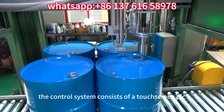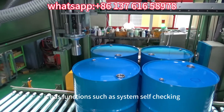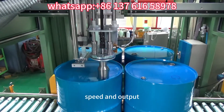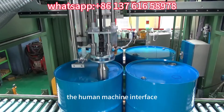The control system consists of a touch screen, PLC, and industrial computer. It has functions such as system self-checking, fault display alarm, and display of individual equipment status, accuracy, speed, and output. Each system has its own human machine interface, and all parameters can be operated on the human machine interface.